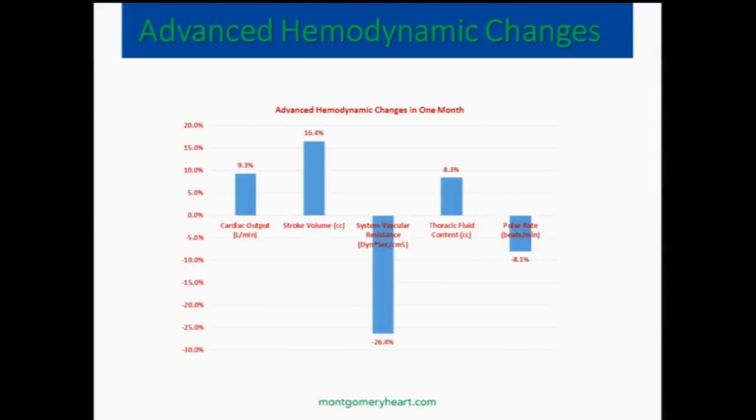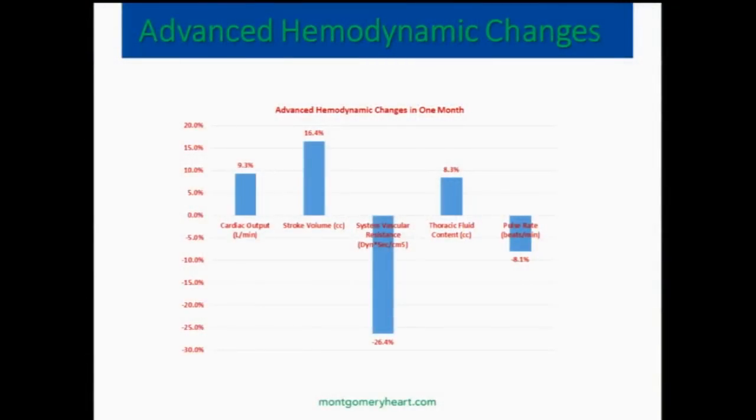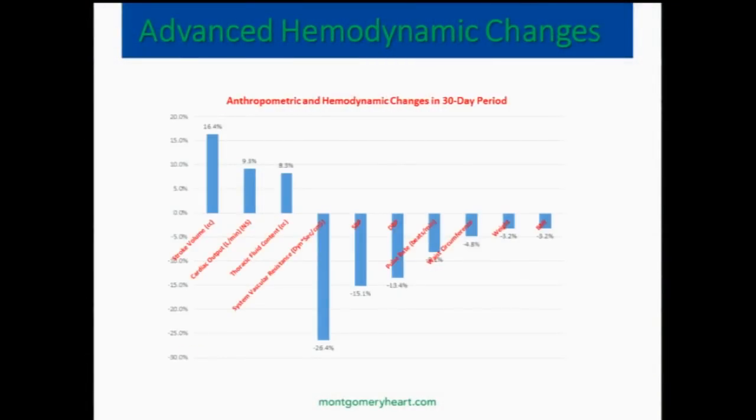Here's some hemodynamic profiles. The cardiac output goes up, which is good. The stroke volume — the amount of blood the heart pumps with each beat — goes up. The resistance to flow goes down, which is what you want. Thoracic fluid content improves. So if you summarize all of these anthropomorphic and hemodynamic changes seen in 30 days of plant-based nutrition: stroke volume improves, circulation improves, thoracic fluid content improves, resistance to flow goes down, blood pressure — systolic and diastolic — goes down, as does weight. You wonder why people are feeling better. They're feeling better because they have better flow — better flow throughout your circulation, and your brain is getting more flow.